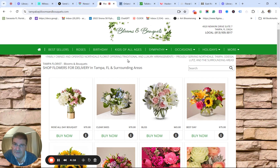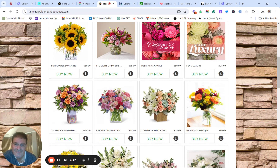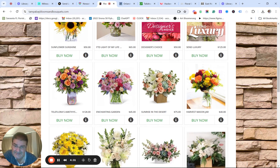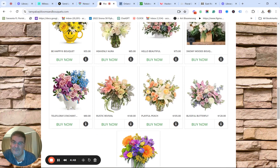So I'm looking for flowers for Admin Day and I'm going to see 'deluxe designer's choice' — okay, $50, not bad. 'Send luxury' — $125. I don't know if I'm spending $125. Here's Teleflora putting their name on this again. It doesn't — Teleflora doesn't make you do this, by the way. They suggest it, but by all means you can make it whatever name you would like it to be.